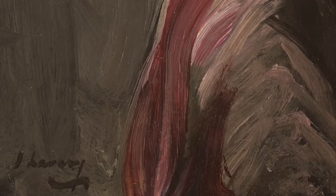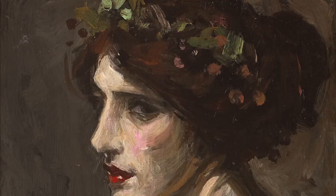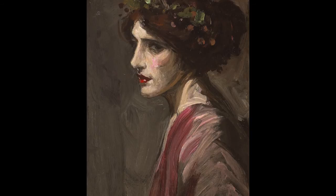Judging by the facial shape, the clothes, the headgear, and hairstyle, we believe that this is a portrait of Mrs Ralph Pato. It is based on a formal full-size portrait of the sitter that was painted in 1910 and exhibited in the Royal Society of Portraits.